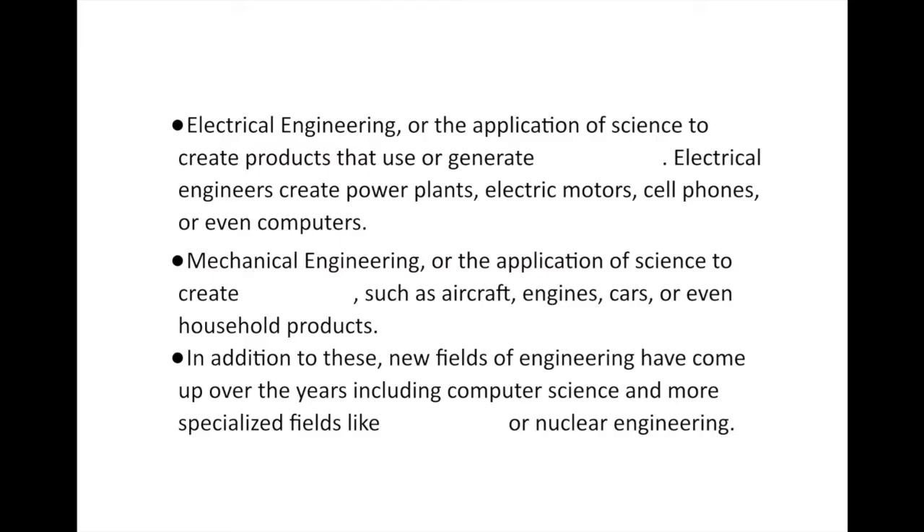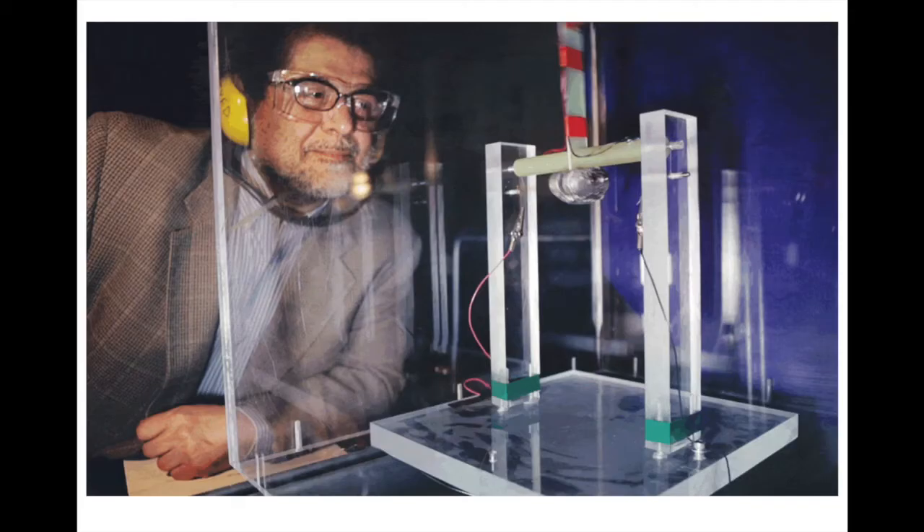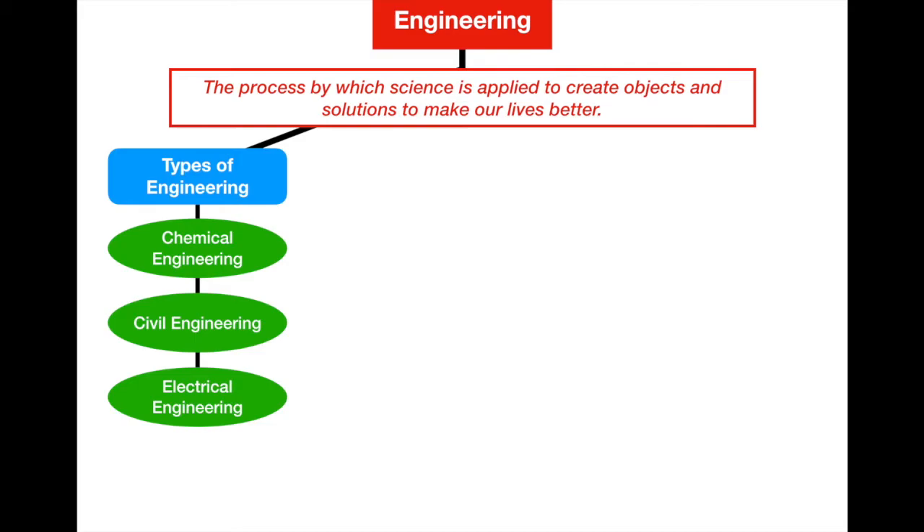The next one is electrical engineering — the application of science to create products that use or generate electricity. So anything involving electricity is within the field of electrical engineering. Electrical engineers can create power plants, electric motors, cell phones, even computers. They also use magnetism, since magnetism and electricity are related, to create electric motors. Let's add electrical engineering to our graphic organizer.